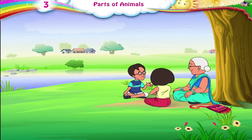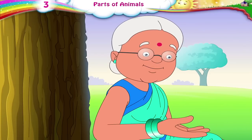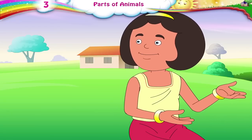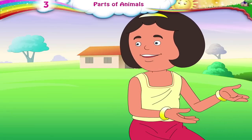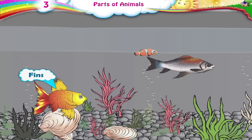Could we please feed the fish, Daddy? Yes, why not? How do these fish move through water, Daddy? Fish use their fins to swim in water.